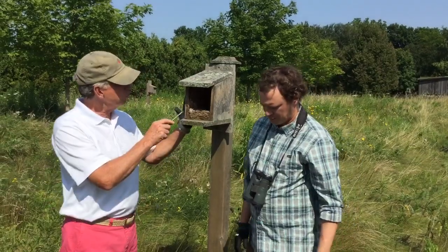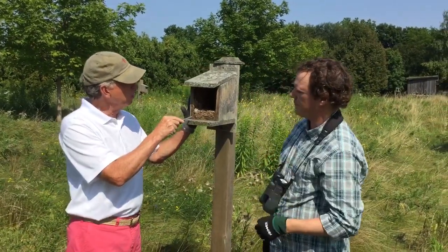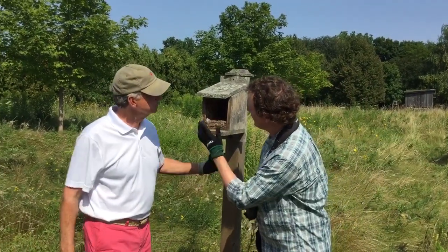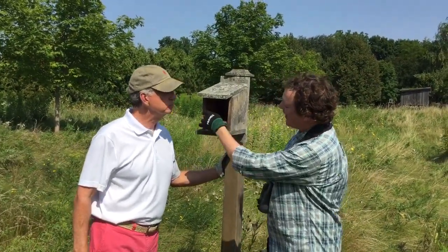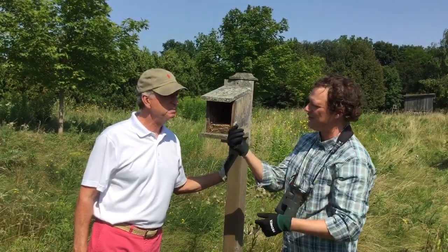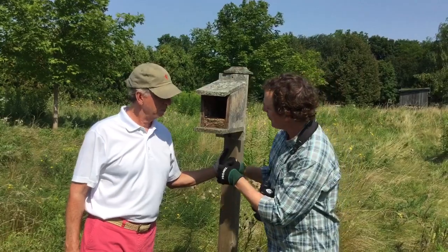So inside we have a tree swallow nest — Jody, when do we clean it out and how do we clean it out? Yeah, it's pretty obvious this is a tree swallow. It's got lots of grass and a few feathers. They like lining their nest with white feathers. That's a good key that you've got tree swallows nesting on your property.